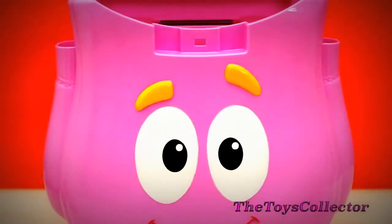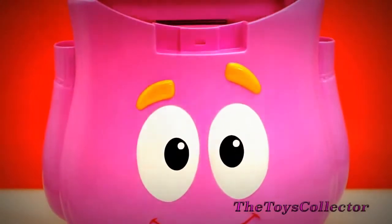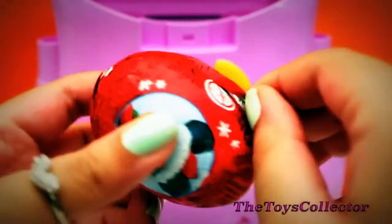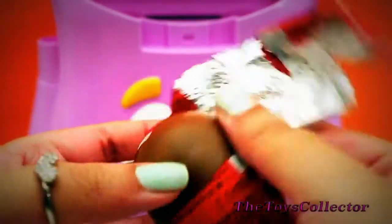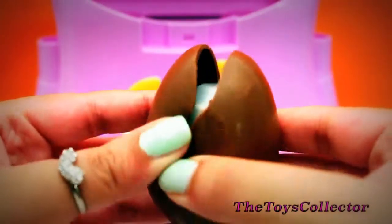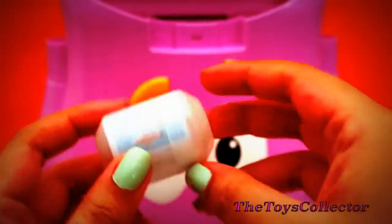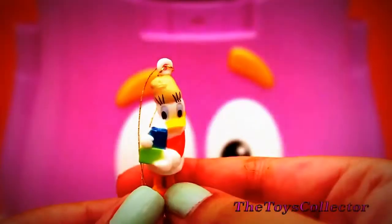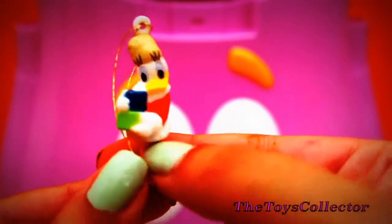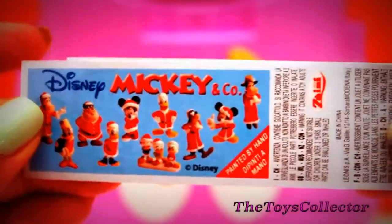Time to open our last surprise. And it's another Mickey Mouse Chocolate Surprise. And we got this adorable Daisy Duck ornament. And she's holding some gifts in her hand. And a flyer.